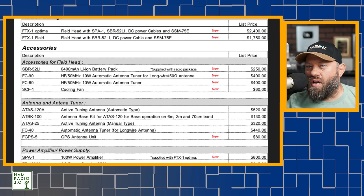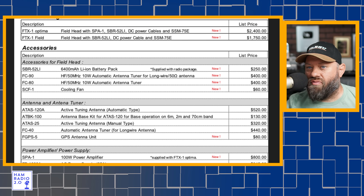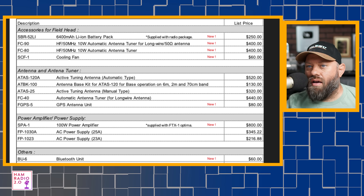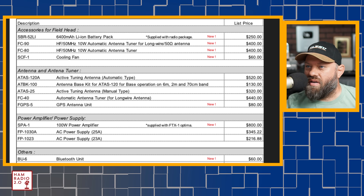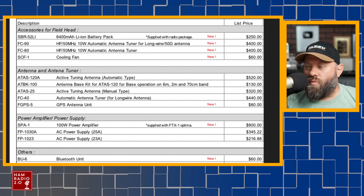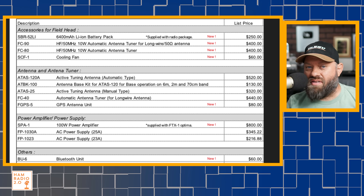This one is available for long wire and 50-ohm antenna — two different types of tuners, both listed at the same price. A cooling fan. Automatic tuning antenna, an ATU, and the ATOS-120A. There's been some speculation about whether the new FTX-1F will work with the ATOS. A lot of comments said it won't work with the ATOS. I'm not sure where people are getting that — I have not heard confirmed reports one way or the other about whether it will work with the ATOS.